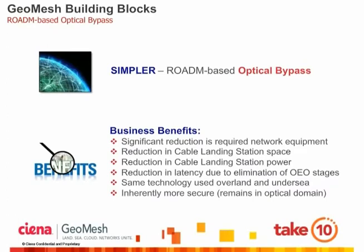ROADM technology has been widely deployed in terrestrial networks for close to a decade and has proven to be reliable and cost-effective. GeoMesh strategically places ROADMs in cable landing stations, yielding significant reductions in equipment, power, space, latency, and overall network complexity. To further leverage economies of scale, the same ROADM technology can be used over both submarine and terrestrial networks. ROADMs are all-optical, meaning they are bitrate independent — unlike regenerator cards, which are bitrate dependent and must be changed each time channel speeds are upgraded, for example from 40 to 100 gig. Additionally, since GeoMesh traffic remains in the coherent optical domain from pop-to-pop, it is an inherently more secure way to send traffic over great distances.